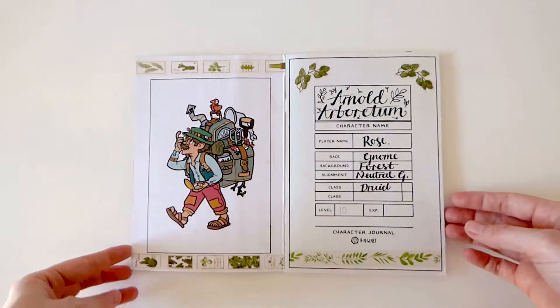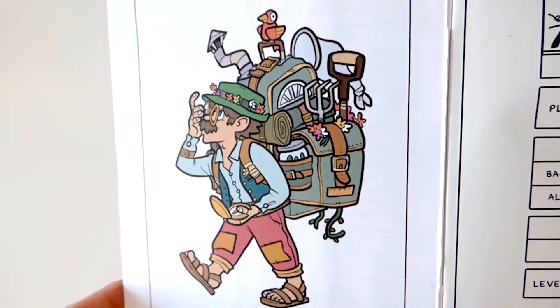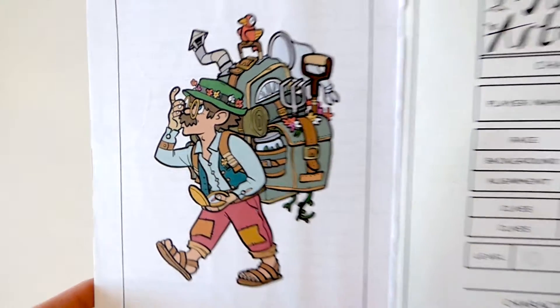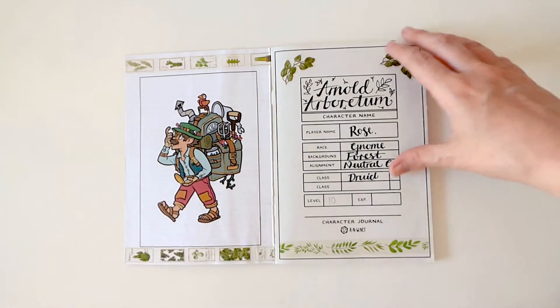Inside the front cover here is a wonderful illustration of Arnold, drawn by my husband Niels. On the opposite page are all the essentials — class, name, level, etc. I decorated these pages with some plant stickers and washi tapes that I've collected over the years.